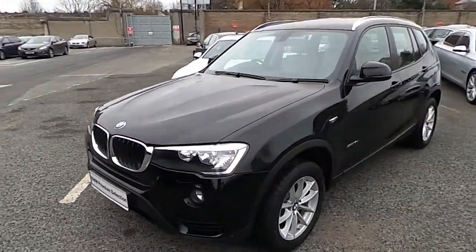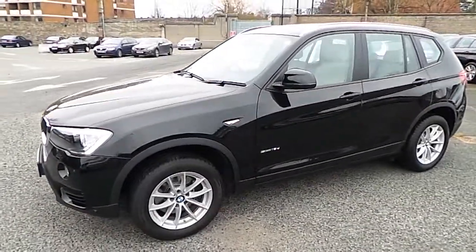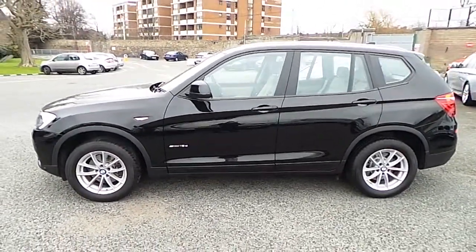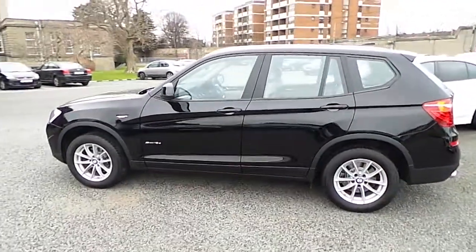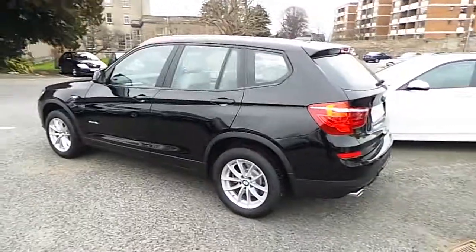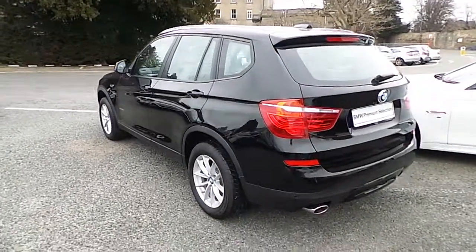This is a 2014 X3 X-Drive 18D in jet black with an Oyster Nevada leather interior. This car has 5,000 kilometres and some of the extras include automatic tailgate operation, rain sensor with headlight activation, and chrome roof rails.